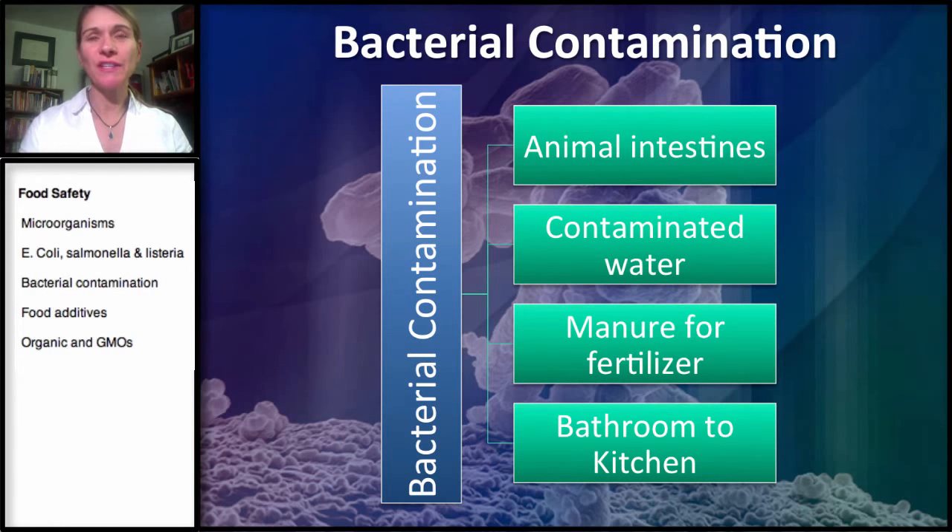Welcome to our third series on food safety. This section is going to be covering bacterial contamination.